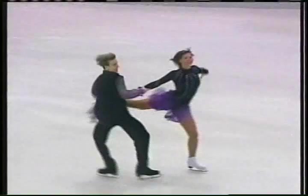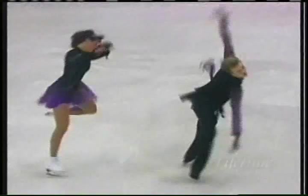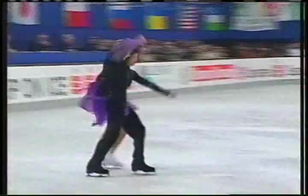Why do they have required elements in ice dancing? It makes it easier to judge because it's such a subjective sport. There aren't jumps and spins to measure — it's like judging apples and oranges. So this gives it a little more credibility as a sport.